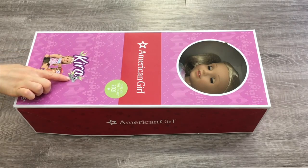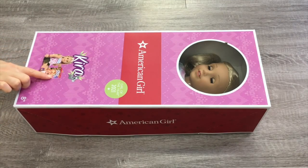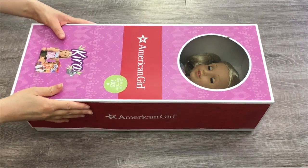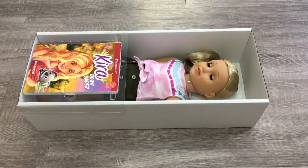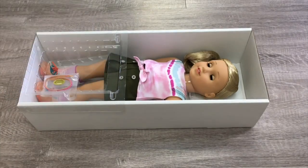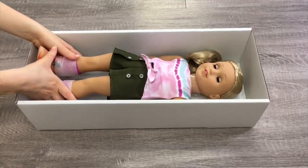Her name is at the front of the box and there's a small koala towards the side. The box is mainly purple but there's also a photo of the doll, her outfit, and her book as well. Let's remove the lid so we're able to take her out of the box. There's also a window towards the front so you're able to see what she looks like. She does come with a book called Kira Down Under and also a small accessory item as well.